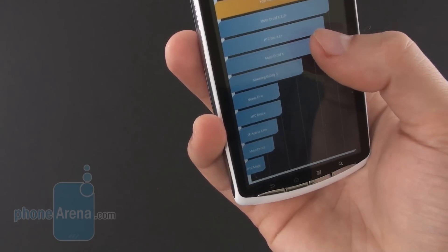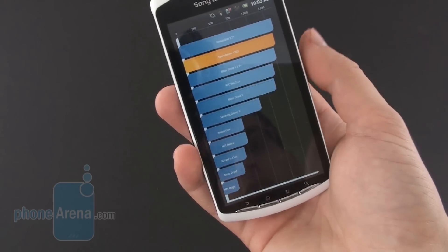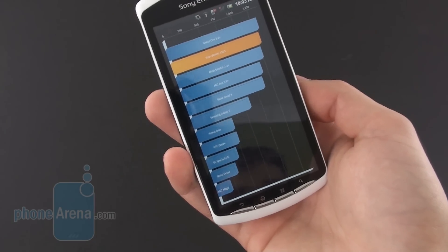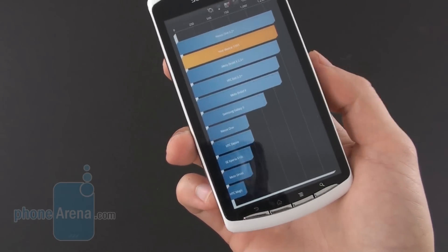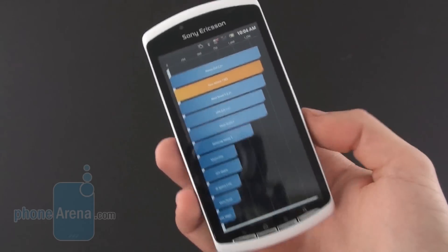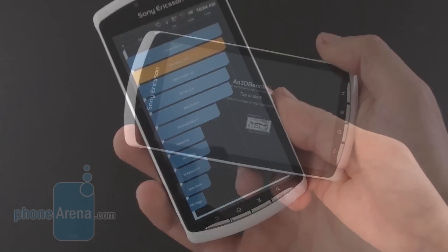So the results actually vary. What we got now is 1300, and you can get as much as 1500 depending on the programs running in the background. We haven't turned off all the programs, but we do have the most memory-intensive ones shut down. So this is what you get with standard Quadrant testing on the Xperia Play.